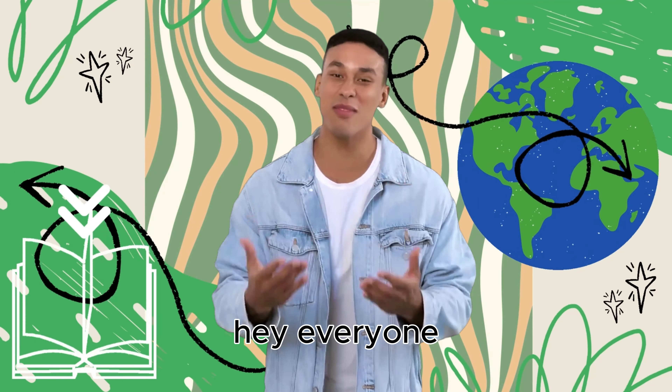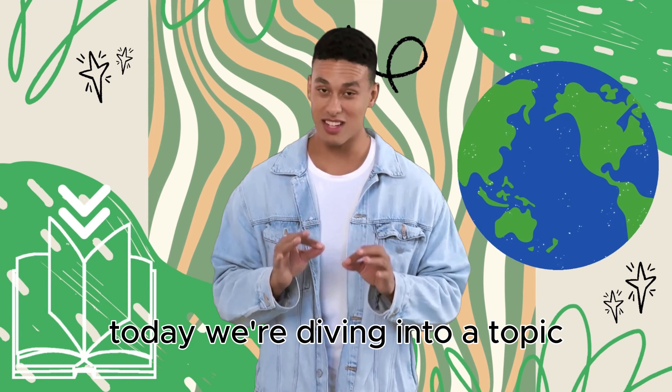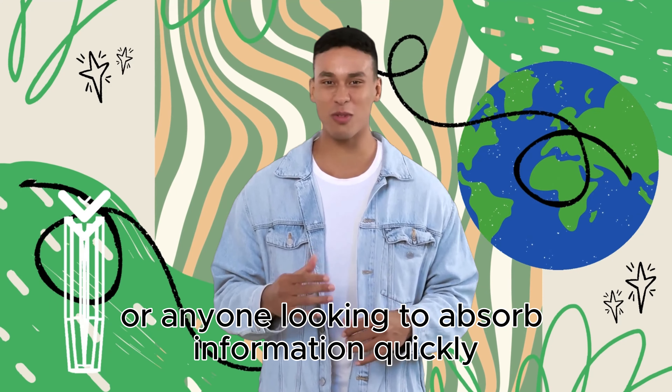Hey, everyone! Welcome back to our channel. Today, we're diving into a topic that's a game-changer for students, professionals, or anyone looking to absorb information quickly.